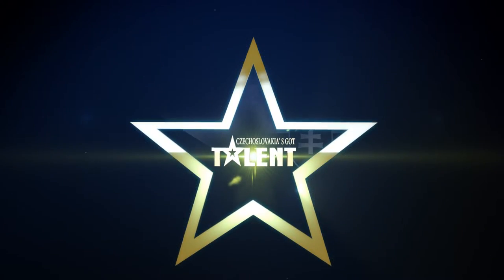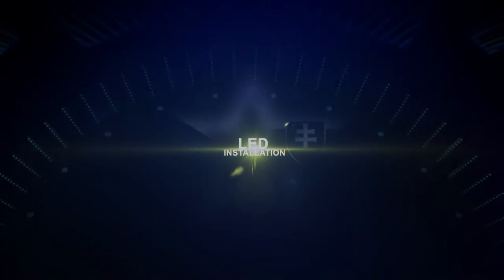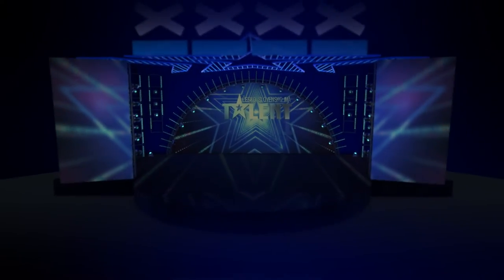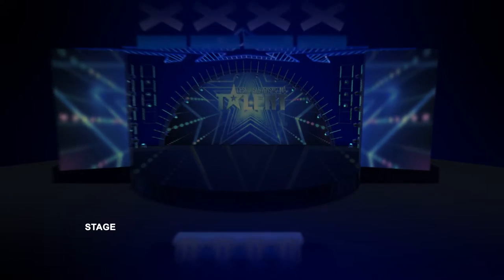This year we have once more taken part in the Got Talent show. We have created custom LED video curtains for this show. They are used to separate backstage from the podium and also offer a nice finish to the central stage.